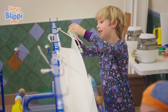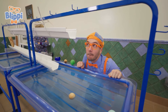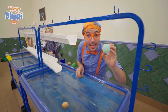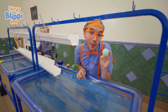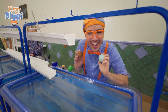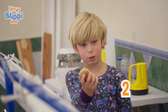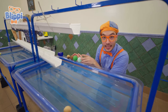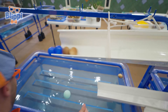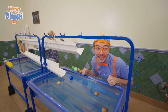Let's do it again! Whoa, did you see that? The plastic balls make a really small splash, but the wooden ones are heavy and make a really huge splash! Let's try two plastic and two wooden! Wow, that was awesome! Let's keep exploring, come on!